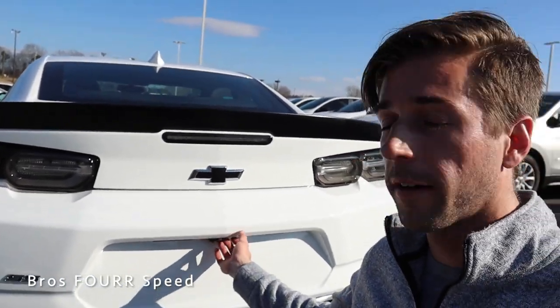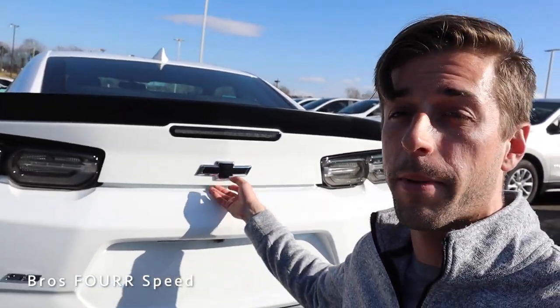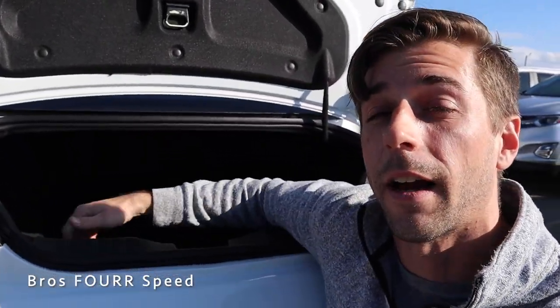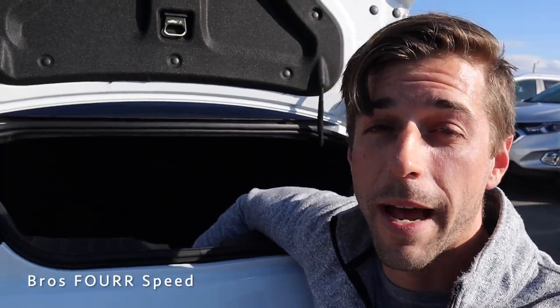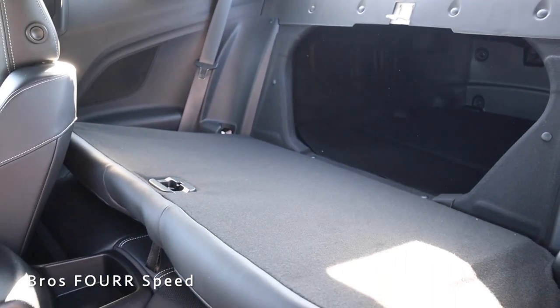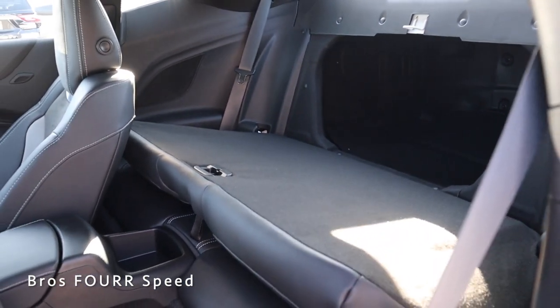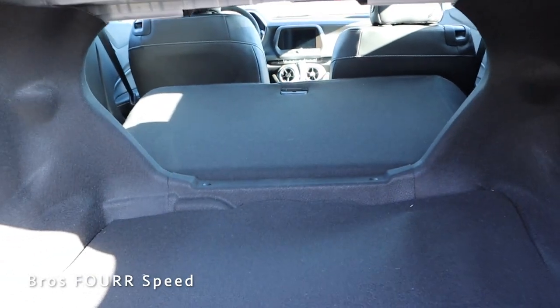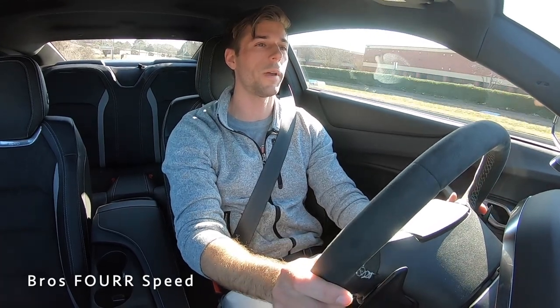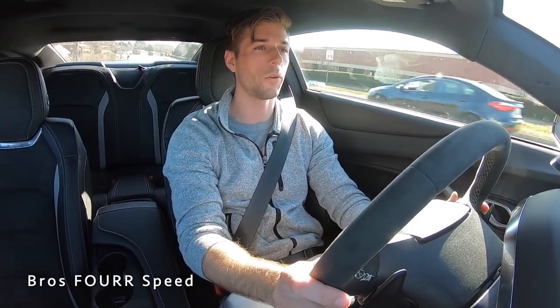Now let's check out the trunk storage space — there are three ways to open it: from the door panel, on the key fob, or push the hidden button on the right side of the backup camera. There's actually a good amount of storage space with the back seats up. The entire back seat folds down as one unit, giving you a lot more storage space if you need it. If you have rear seat passengers you can still fit a lot of items back here.